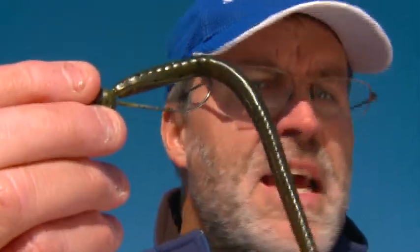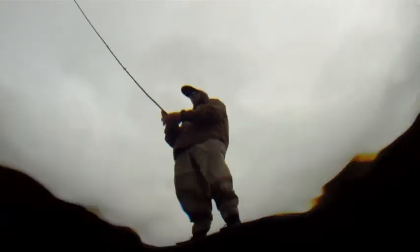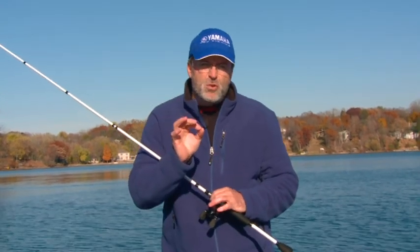Need to get small baits deep? Consider fluoro. Vertically jigging fast water? Consider fluoro. Casting poppers? Leave the fluoro at home. There was a time I selected line based solely on strength, but I've learned to take all the line's characteristics into consideration. The line's sink rate was far more important than I initially thought.